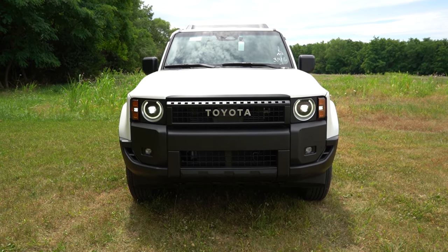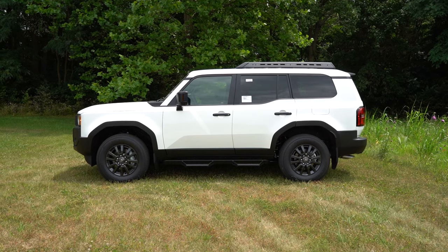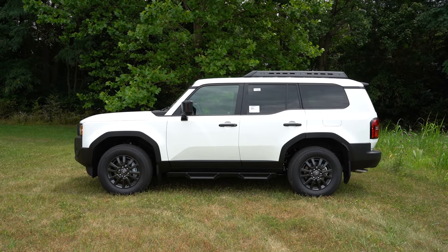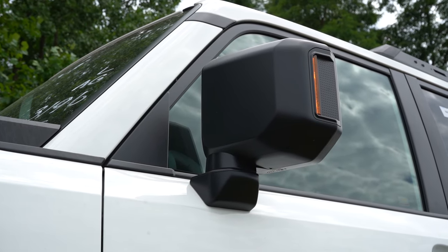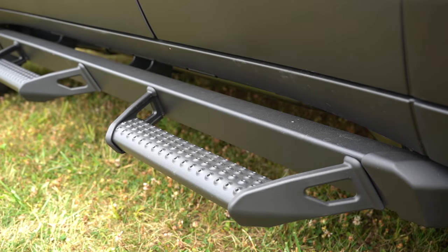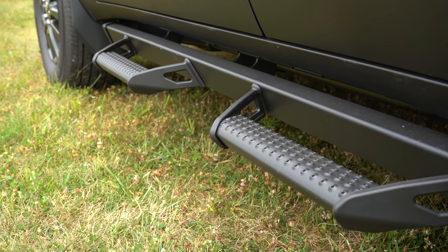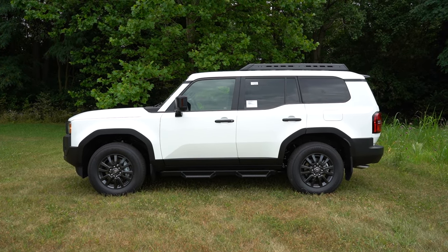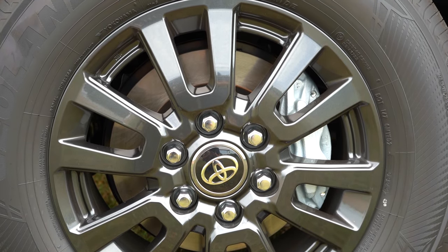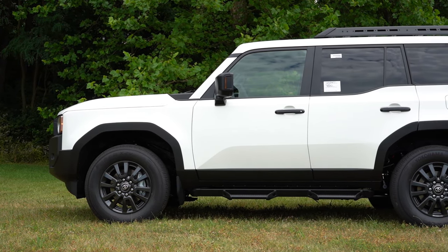Around to the side — roof rails come standard on the mid-grade; rock rails come standard on the First Edition and are optional on our 1958. Rear privacy glass comes standard. Side mirrors are power adjustable and heated, finished in gloss or matte black depending on configuration. Illuminated running boards are optional on the mid-grade. The wheels are 18-inch dark gray metallic alloys on the 1958, 18-inch matte gray alloys on the mid-grade, and 18-inch matte black alloys on the First Edition.